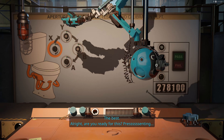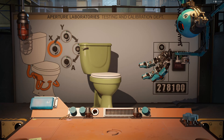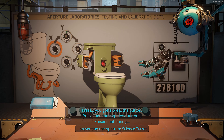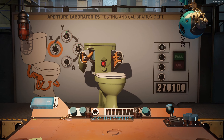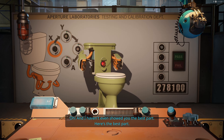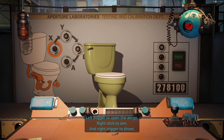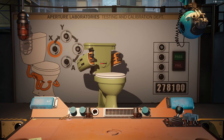All right. Are you ready for this? Presenting the Aperture Science Turret. Go on, take it for a spin. Left trigger to open the wings. Right stick to aim. And right trigger to shoot. Give it a shot. Oh look at that. We're just a toilet. Just kidding.